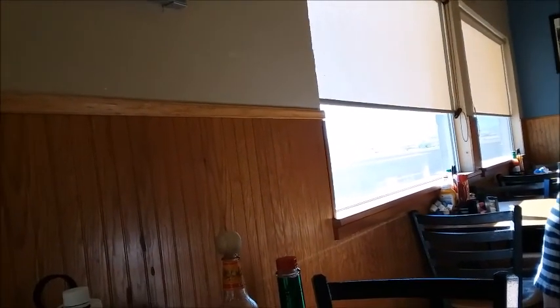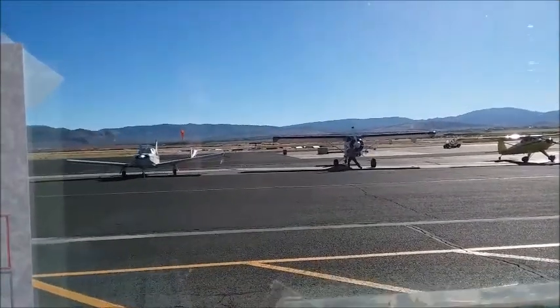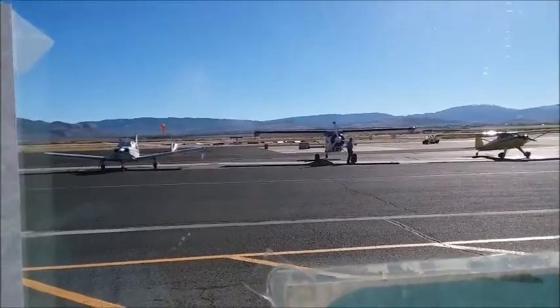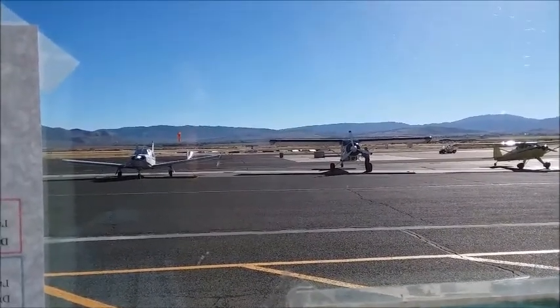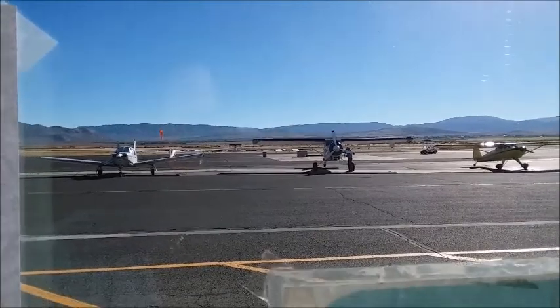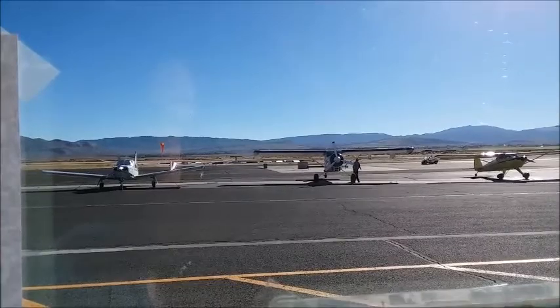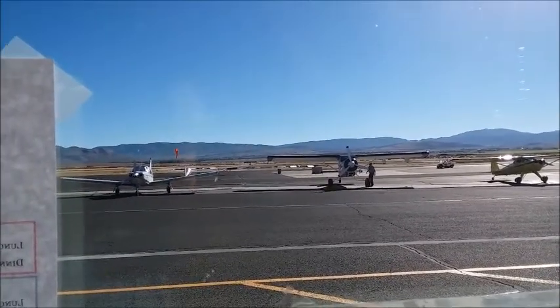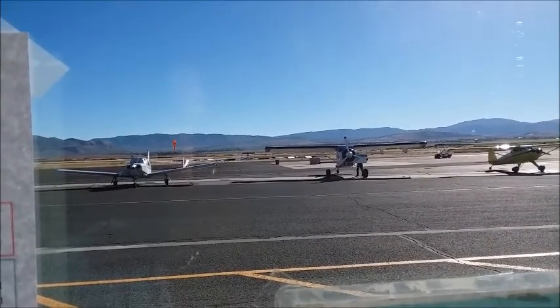There are no planes taking off yet. We have a window we can look out, but nothing's taken off. There's a guy cranking a propeller to start his plane — that's a really old-fashioned way of starting it. Maybe he's just testing it. Yeah, I think he was just testing the propeller.